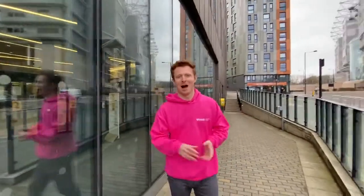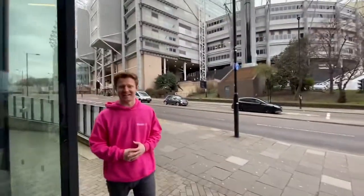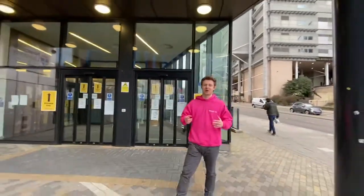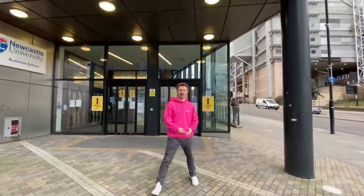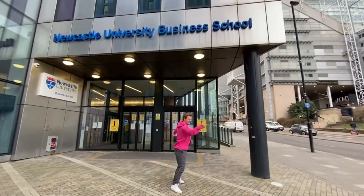Hey, I'm Rob. I'm here to show you the amazing area that you'll be studying in. Are you ready for the best student experience of your life? Well, get ready! Welcome to Newcastle University Business School. Let's go!